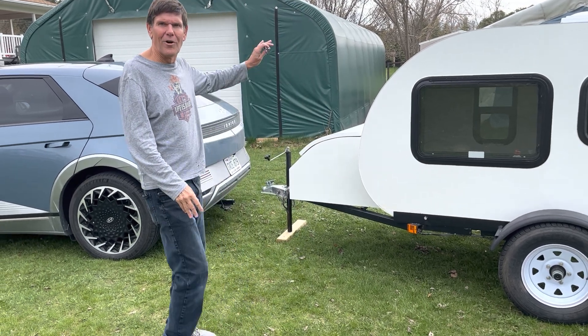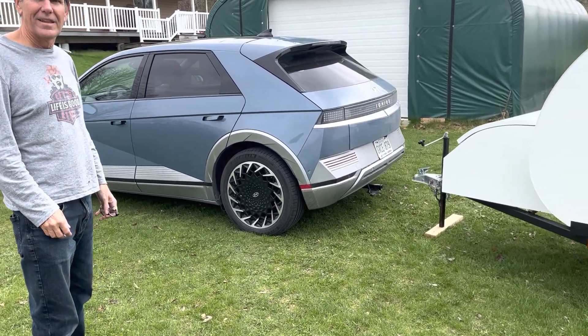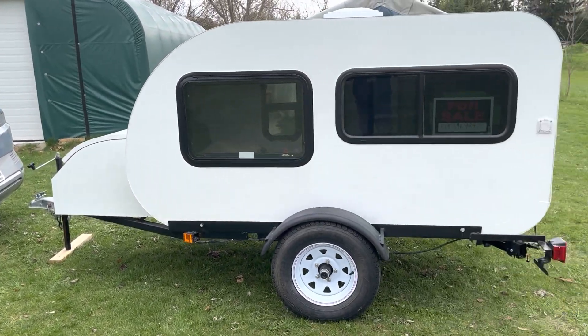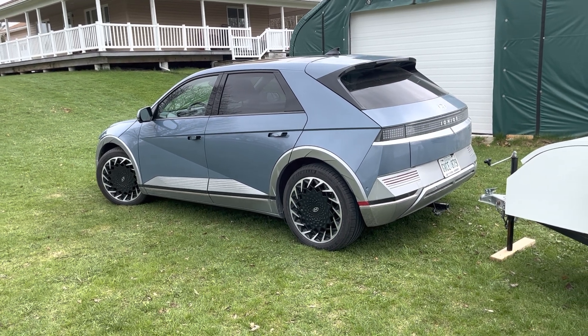Great product for an EV — you can't beat it. And that's what I've been saying all along: a little trailer like this with an EV isn't a problem. You don't have to worry about it. And that's cool — we learned a lot today.